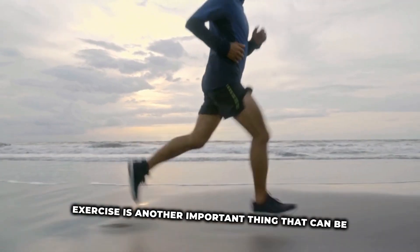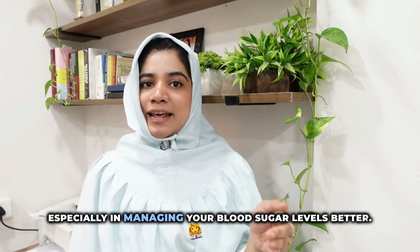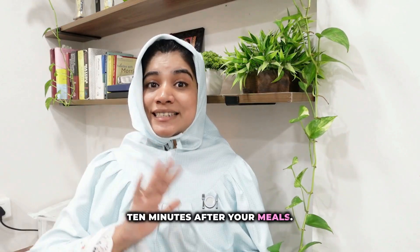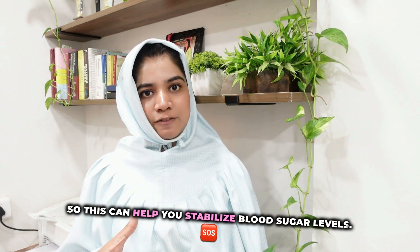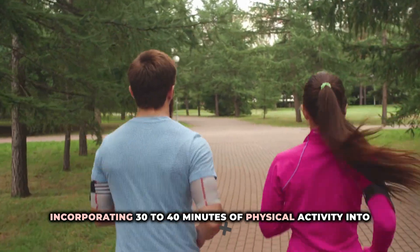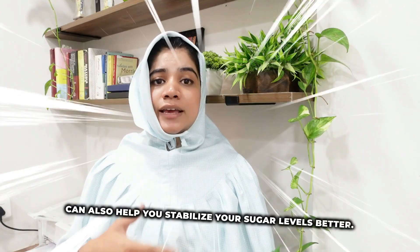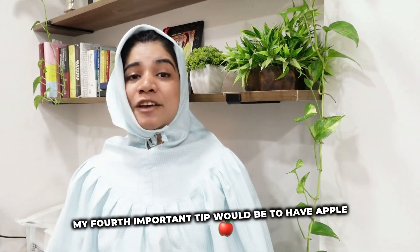Exercise is another important game changer for managing blood sugar levels. One recommendation is to walk for 10 minutes after your meals, as this helps stabilize blood sugar levels. Additionally, incorporating 30 to 40 minutes of physical activity into your daily routine — usually a mix of cardio and strength training — can also help stabilize your sugar levels better.